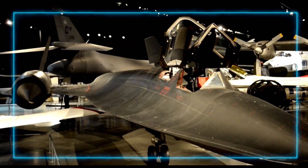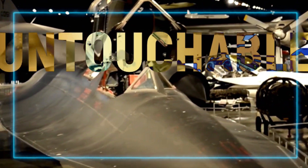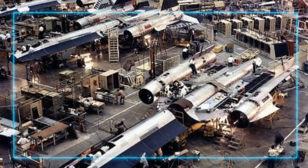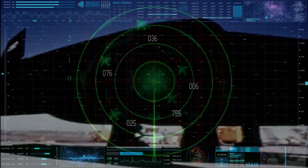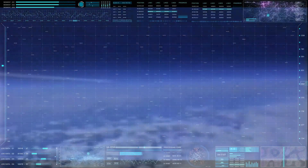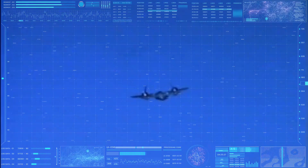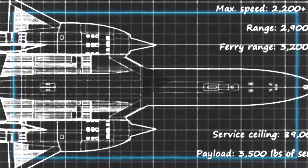Let's start with the basics. What is the SR-71 Blackbird? This aircraft is a high-speed, high-altitude reconnaissance plane built by Lockheed's legendary Skunk Works Division. It first flew in 1964, and for nearly three decades it was the U.S. Air Force's ultimate surveillance tool, flying at speeds that could leave any radar system in the dust. We're talking speeds over 2,200 miles per hour, or Mach 3.2 — three times the speed of sound.